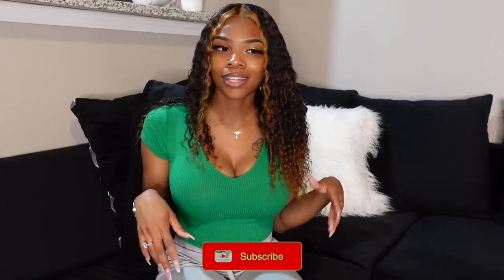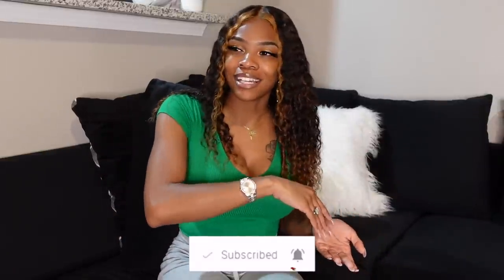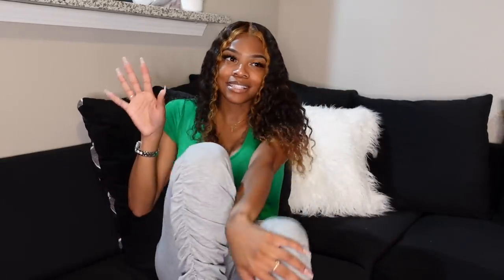Hey y'all, welcome back to my channel! Today's video is going to be my empty apartment tour. I do have furniture and everything in here now, but this video has been requested. I wanted to show what my apartment looked like before I moved everything in, mostly because in my move-in vlog I kind of just shifted from my old apartment and then it jumped to a new clip where I was already in here with everything.